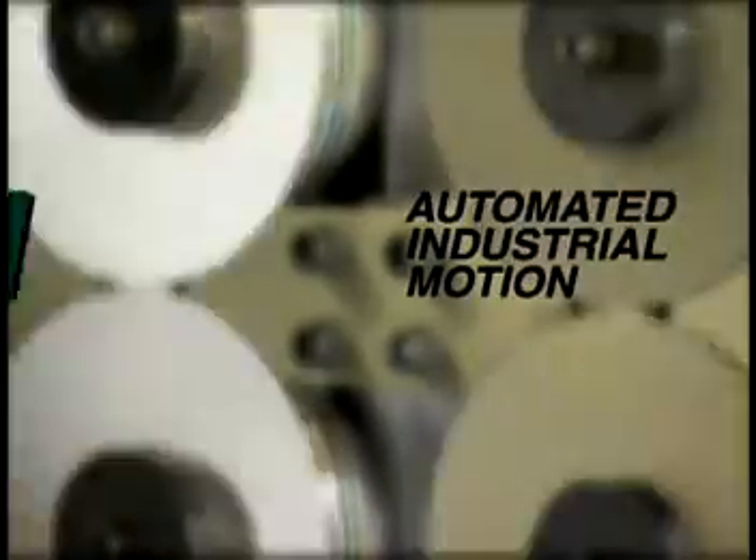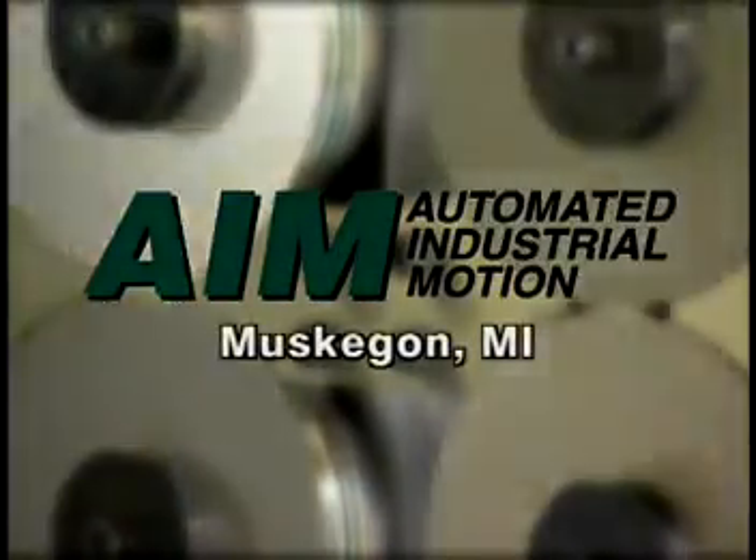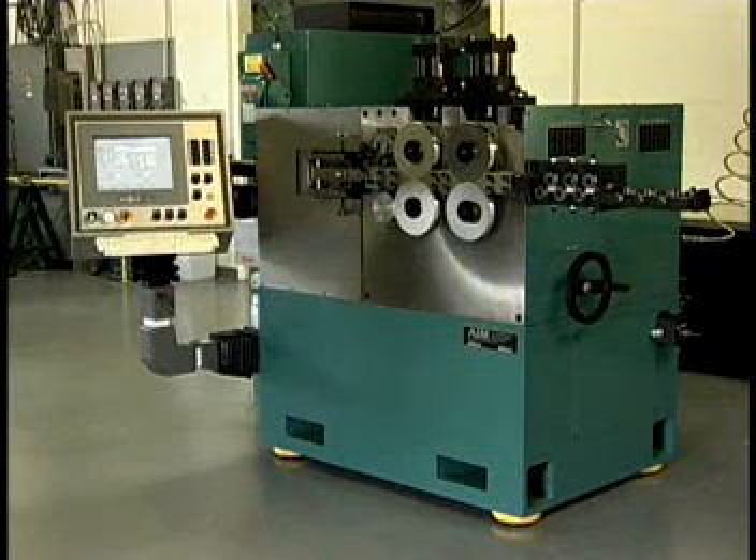Automated Industrial Motion — AIM — located in Muskegon, Michigan, specializes in manufacturing of computerized spring coilers.